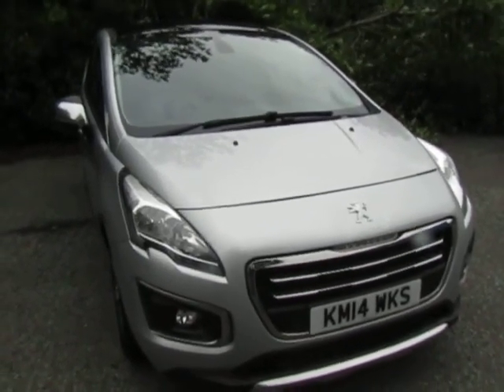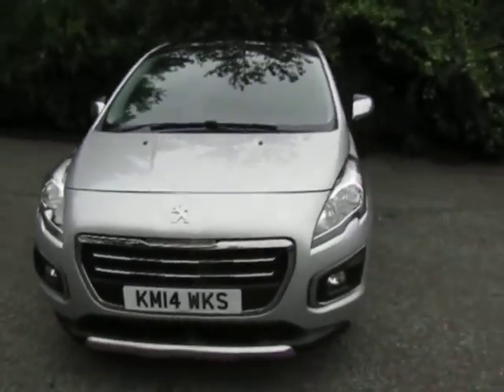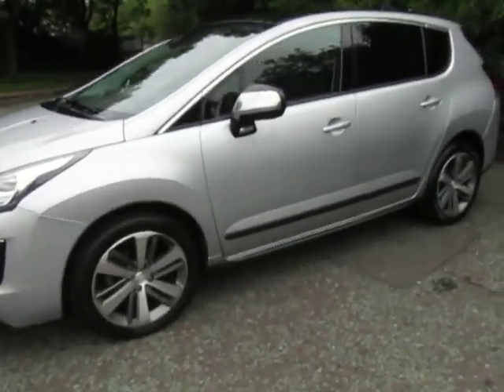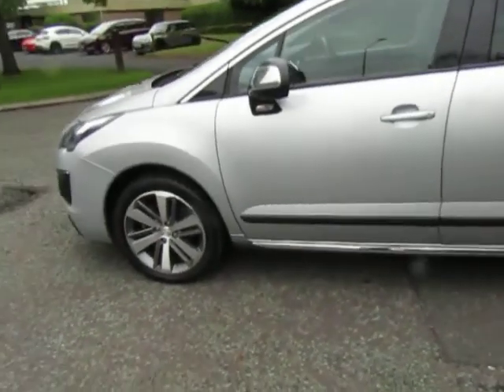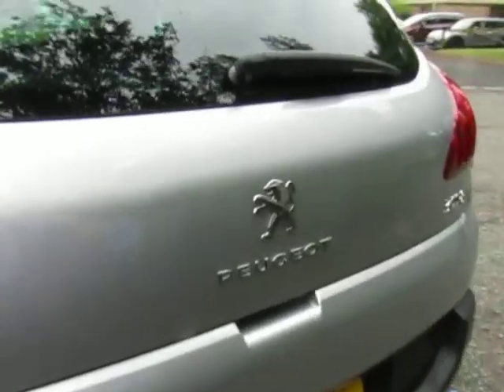Welcome to JTU's Telford. Today I'd like to show you this Peugeot 3008 diesel automatic, finished nicely in silver. Really nice spec car this one — nice stylish alloy wheels, typically French, you know.